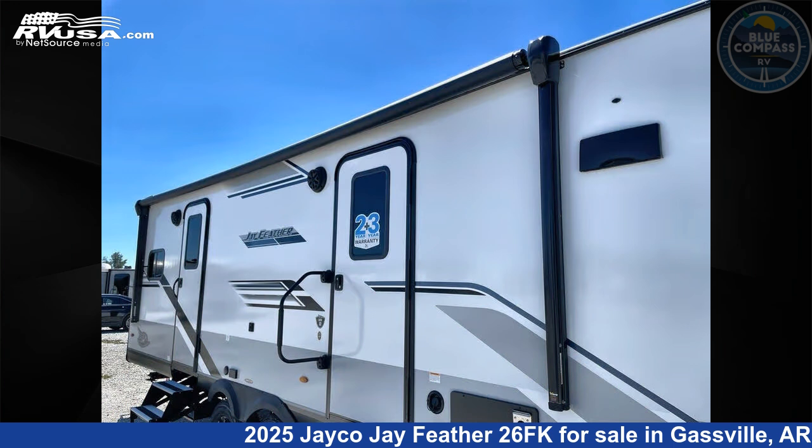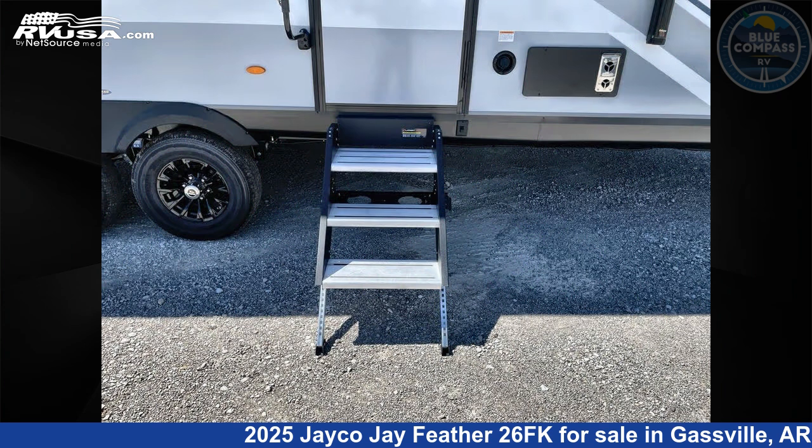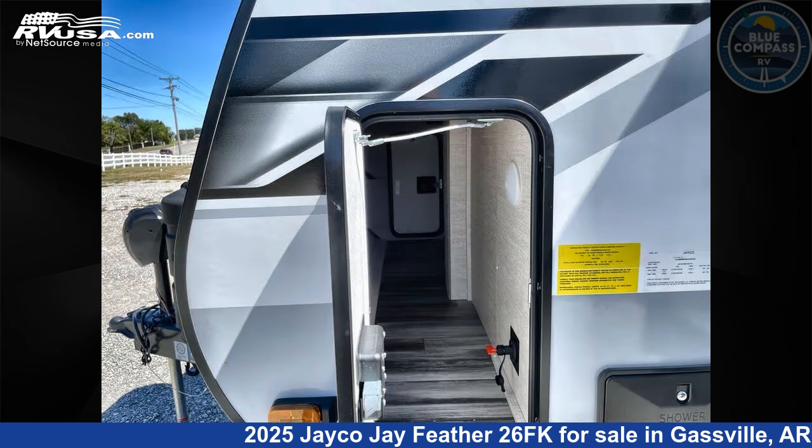This new Jayco is 31 feet zero inches in length and features sleeps 4, slide out, and 54 gallons fresh water capacity. The floor plan layout of this travel trailer features front kitchen, rear bedroom, and two entry and exit doors.